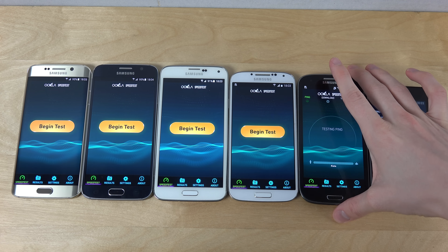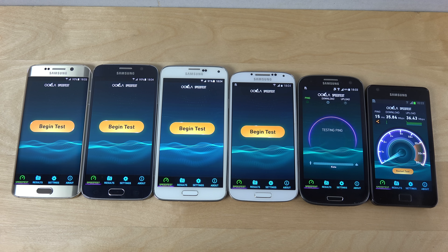Let's try the Galaxy S3, which came out in 2012. Immediately we are getting some higher scores here - 65 megabits per second - almost doubling the Galaxy S2, which is pretty awesome.